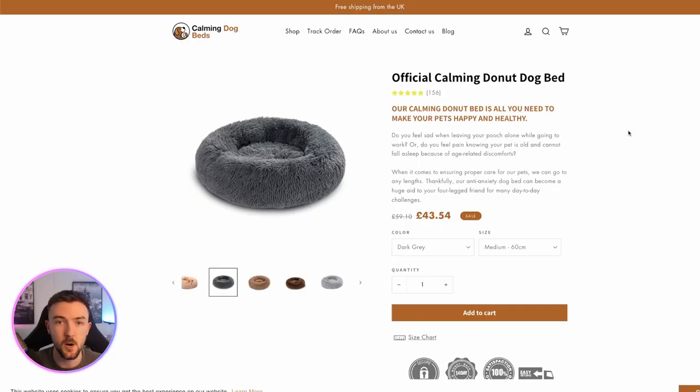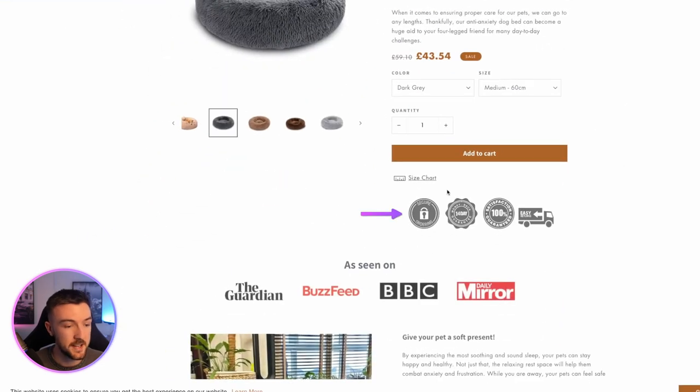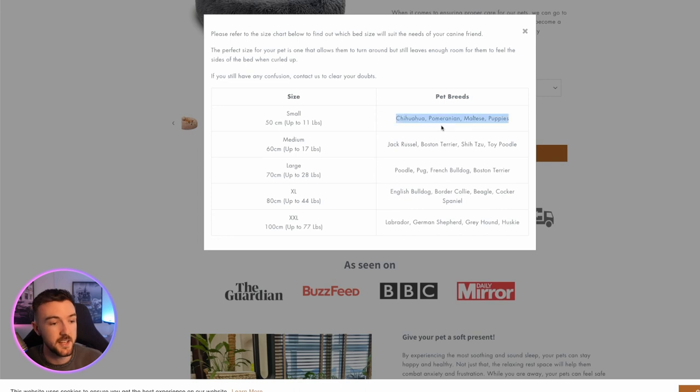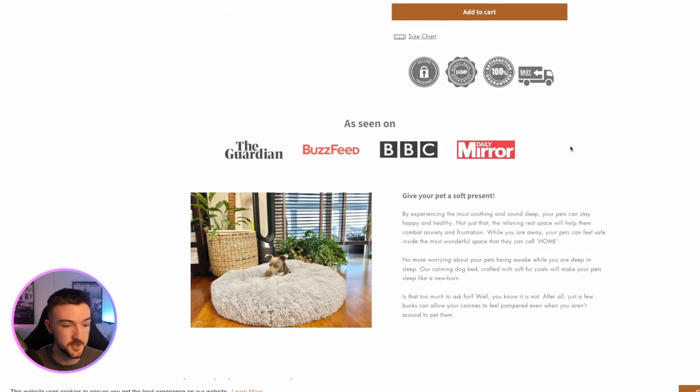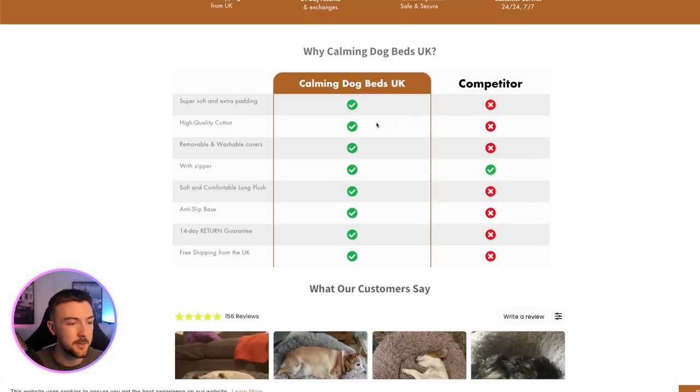Now, whilst we're on the subject of dog beds and good looking products in general, this right here is a great example of a good landing page. It's very simple, clean, and straight to the point. The price is very clear, they've got a sale on, they've got key selling factors, social proof with reviews, trust badges, a size chart with dog breeds matched to sizes. They've also got a comparison table showing their product's features versus the competition, which justifies selling at a higher price.